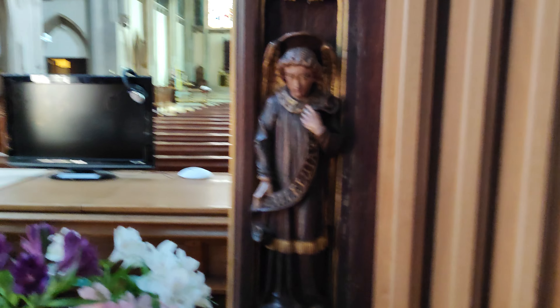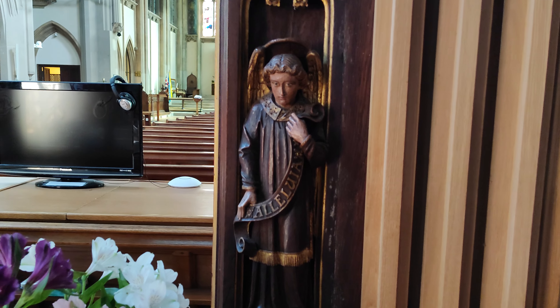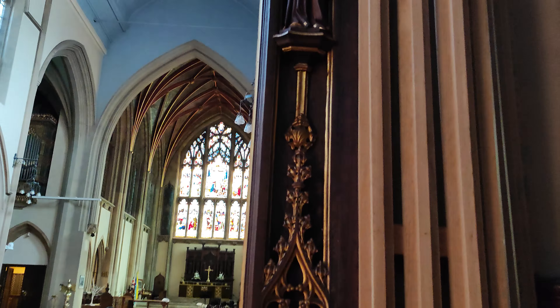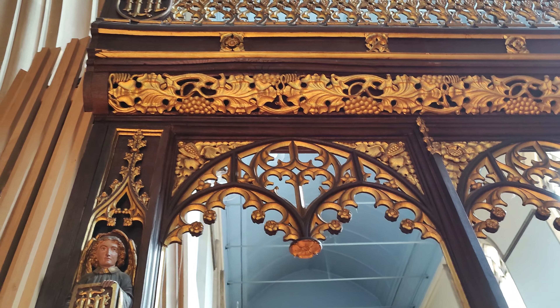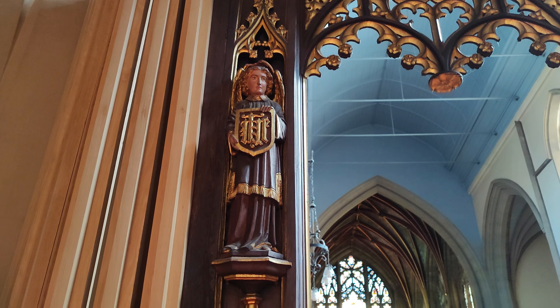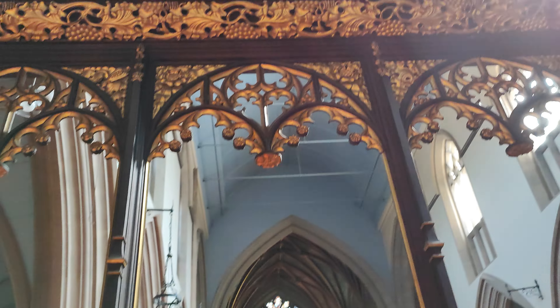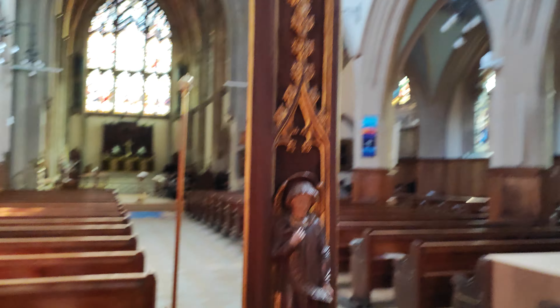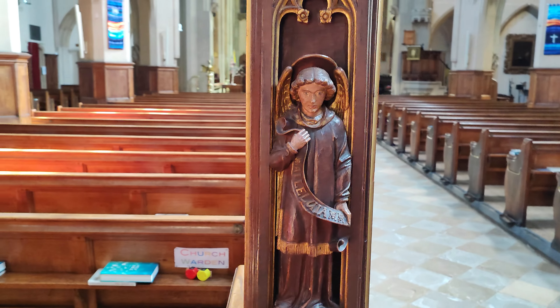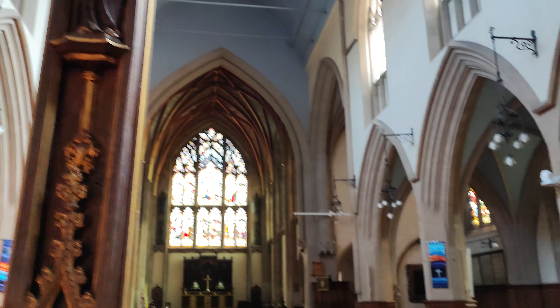Just look at the detailing on that. Oh my word. Look at the bottom here. Just look at that. And then you've got these little people on here. Isn't that a lovely look? All done in gold. Lots of these little people, little angels on the uprights.